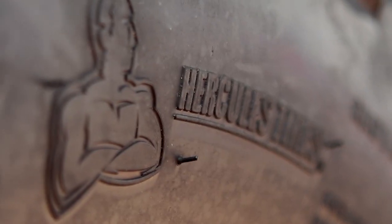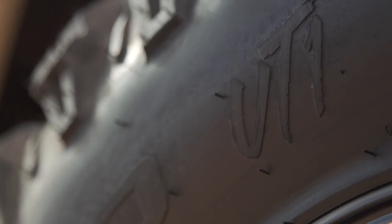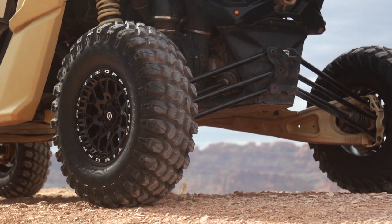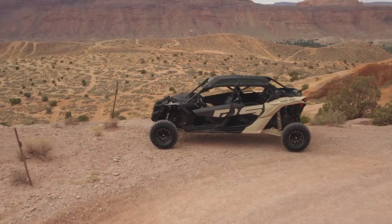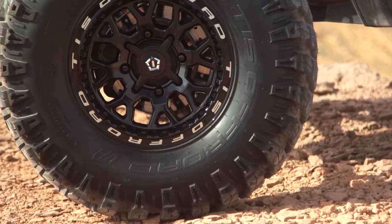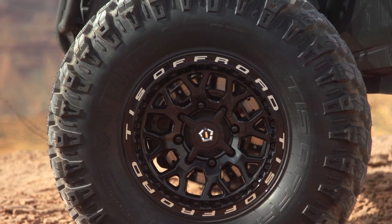And that something is the all-new TIS Off-Road UT1 by Hercules Tires. This is the first step into the off-highway market for Hercules, who are expanding their reach and offering Hercules dealers the ability to now offer side-by-side riders not only truck, SUV, and car tires, but a pair of new shoes for their UTV as well.